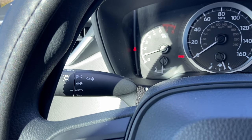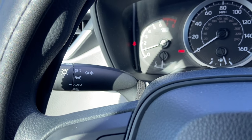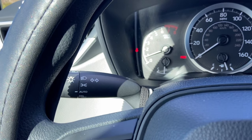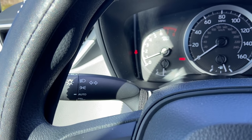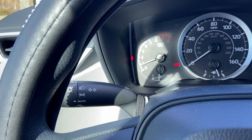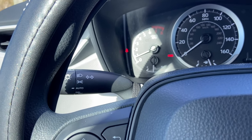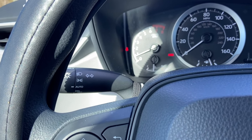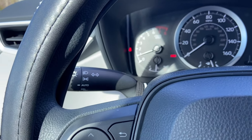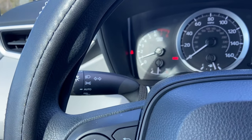The cool thing about this car is it will turn your lights on and off depending on the time of day. When it's dark outside it turns the bright lights on for you. When you're driving on dark back roads it will turn the high beams on for you, and then it will detect when a car is coming toward you and turn them off so you don't blind the other driver.